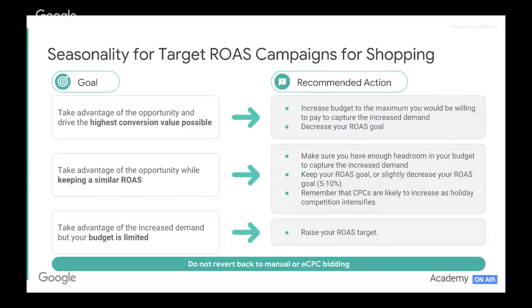The final goal: we want to take advantage of the increased demand, but our budget is limited and fixed. In this unfortunate scenario, what you would look to do is actually raise your ROAS target, so that you can focus on the most efficient volume coming through — making sure that budget is being used in the most efficient manner to maximize return. But do bear in mind that you'll sacrifice a little bit of volume.